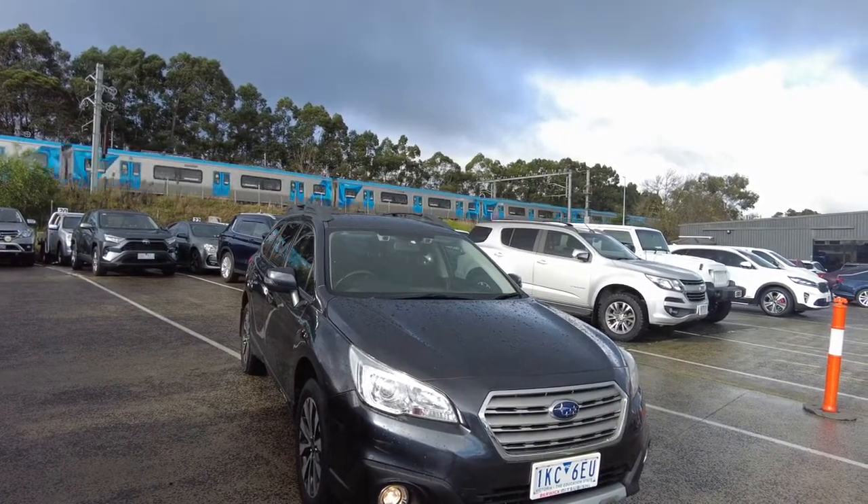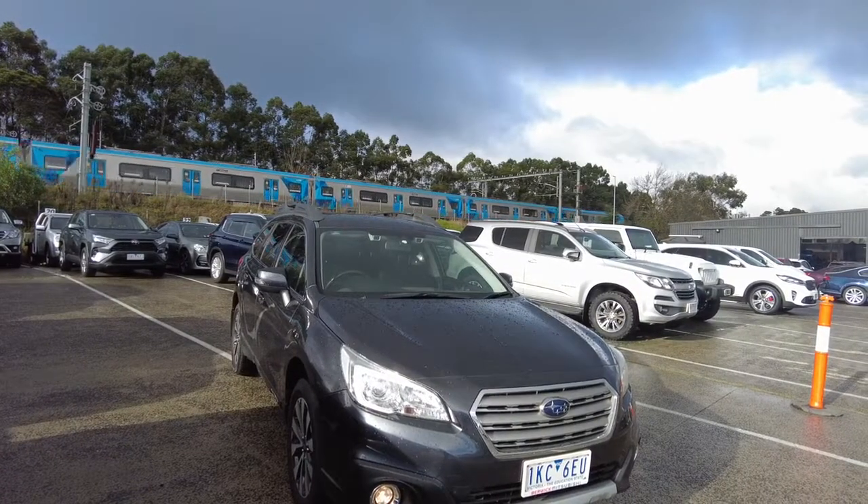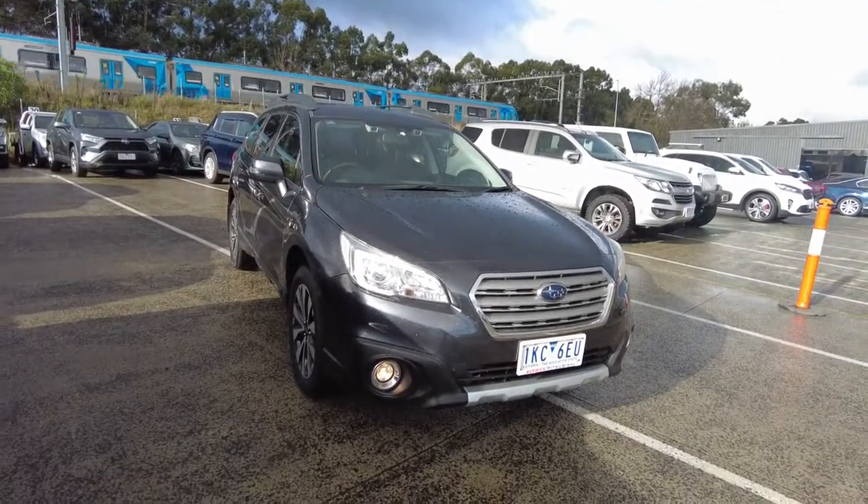We start with a 2.5 litre boxer engine which is world renowned for fuel economy and balance. The all-wheel drive system in Subaru is second to none and they are the pioneers with the all-wheel drive.